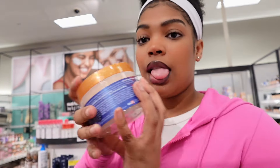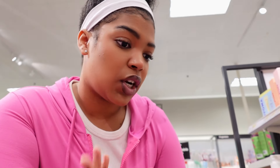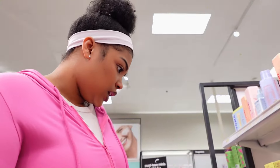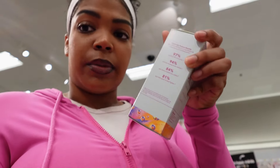I've heard really good things about Good Molecules products and they're right here. I want to try the brightening serum because I'm getting a lot of dark spots on my face and I want to fade them. I'm gonna get the niacinamide brightening toner — I've heard good things about this.